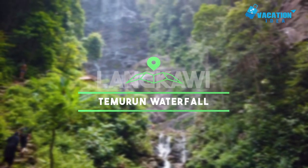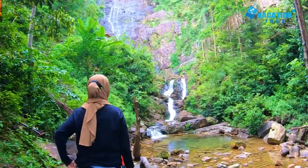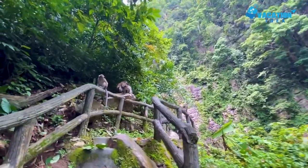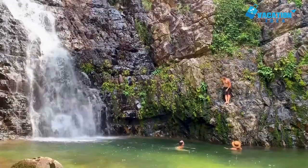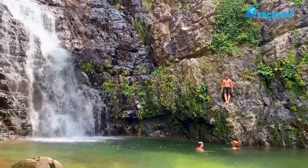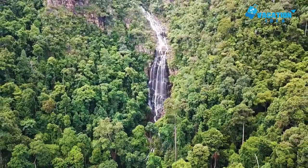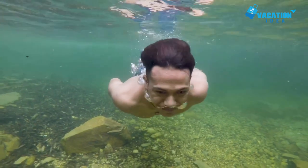At number 4: Temurun Waterfall. Nestled away amongst the rainforest just a short distance away from Datai Bay, Temurun is the tallest waterfall on the island and definitely warrants a visit if you have the chance. Plunging some 200 meters, Temurun Waterfall's white waters course down the rock face to the pool below, which is hemmed in on three sides by rocky cliffs that rear up above it. As well as basking in the stunning scenery, visitors can take a refreshing dip in the pool or enjoy a picnic on its banks.